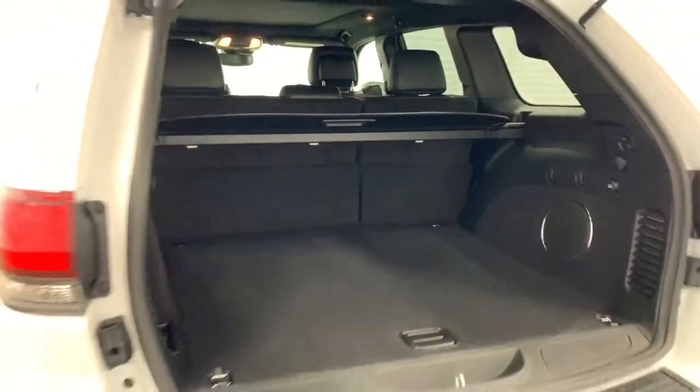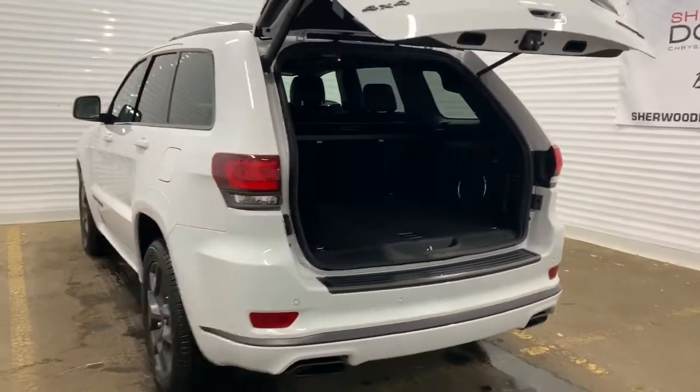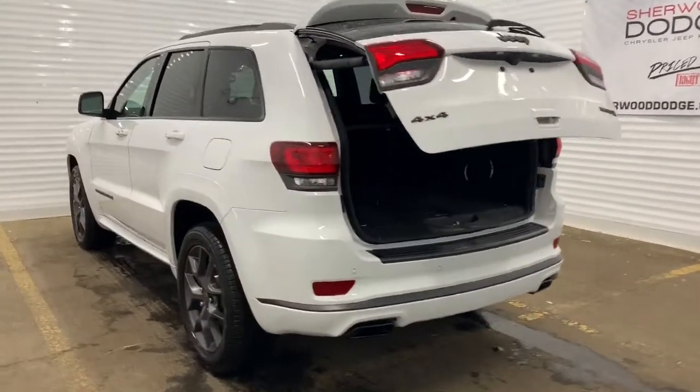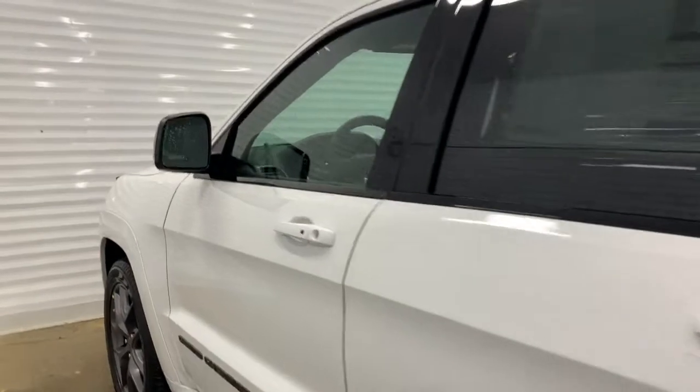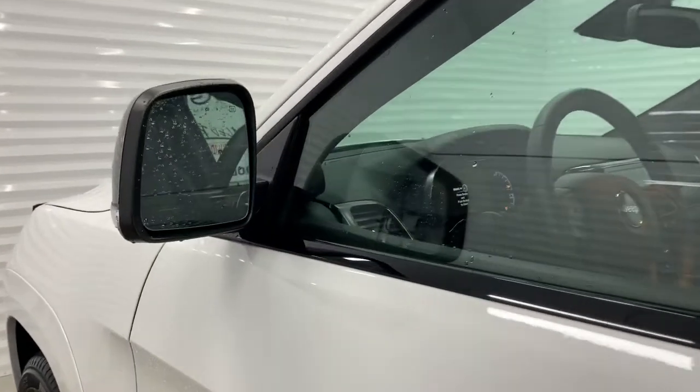This Grand Cherokee also comes equipped with blind spot and cross-path detection warning. The triangle on the side mirrors will illuminate if there's a vehicle in your blind spot and chime if you turn your signal light on.